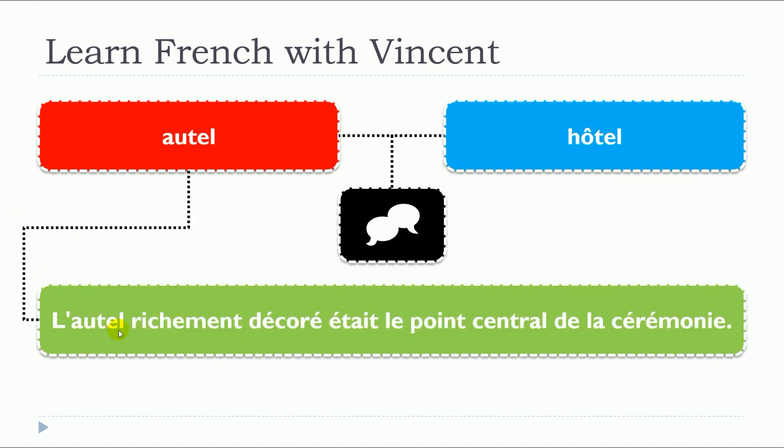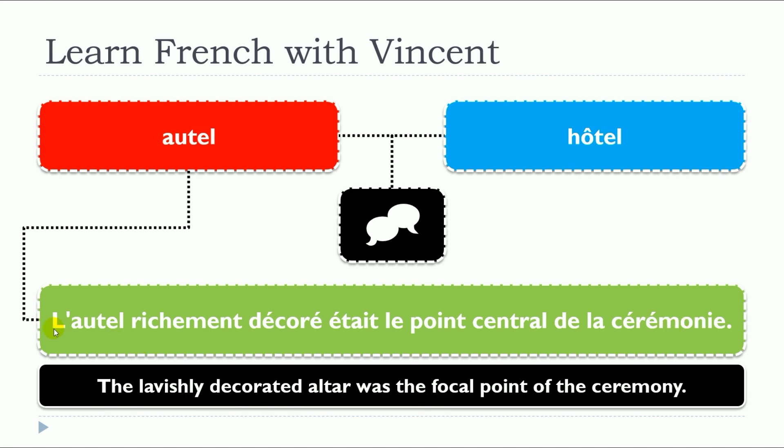L'autel, richement décoré, était le point central de la cérémonie. So autel is a noun, and it's masculine: un autel.